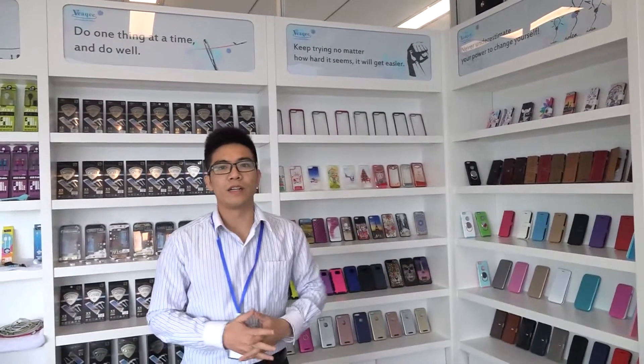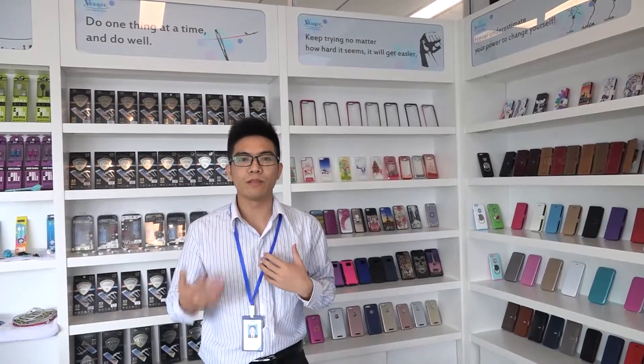All of the above are the main products that we offer. Thank you for your inquiry. I am very much looking forward to your reply to discuss more details.